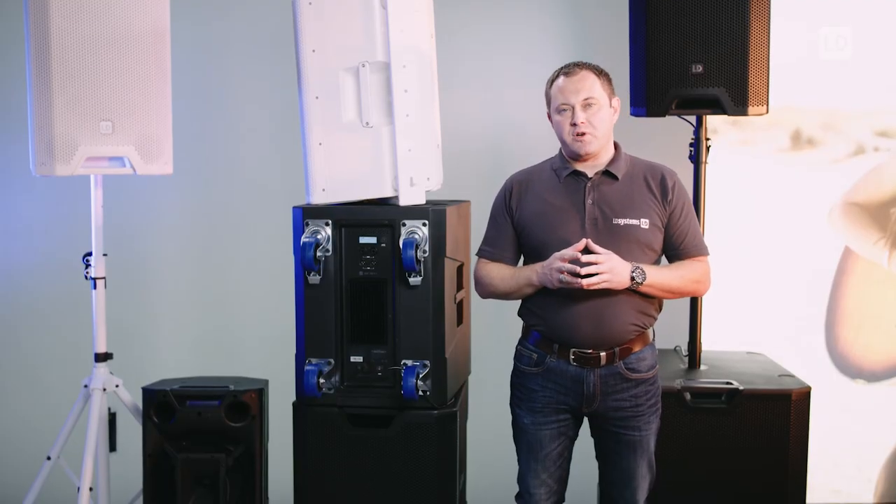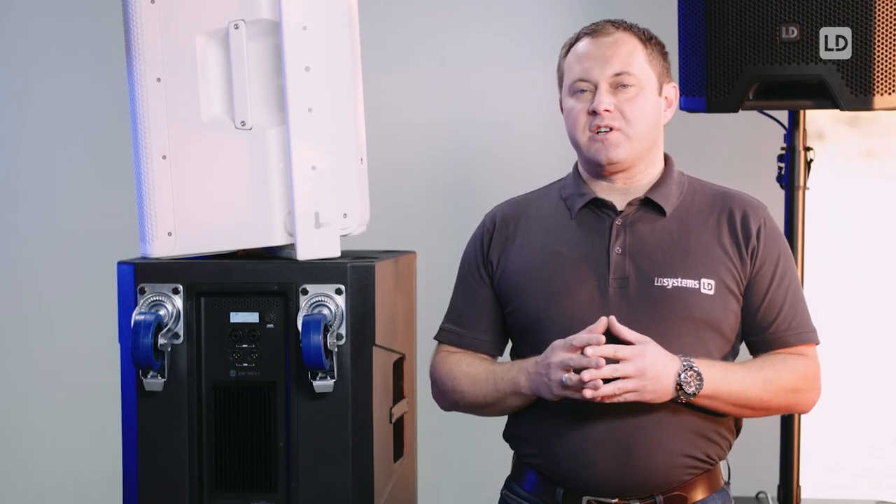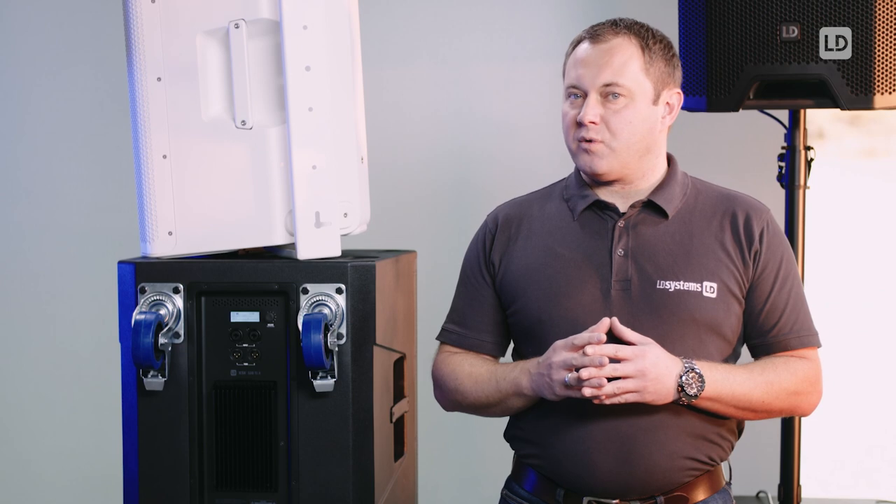Both models are equipped with a high power speaker with a 4 inch voice coil and a Class D amplifier. The amplifier delivers up to 2400 watts peak power to reach a maximum SPL of 133 dB.